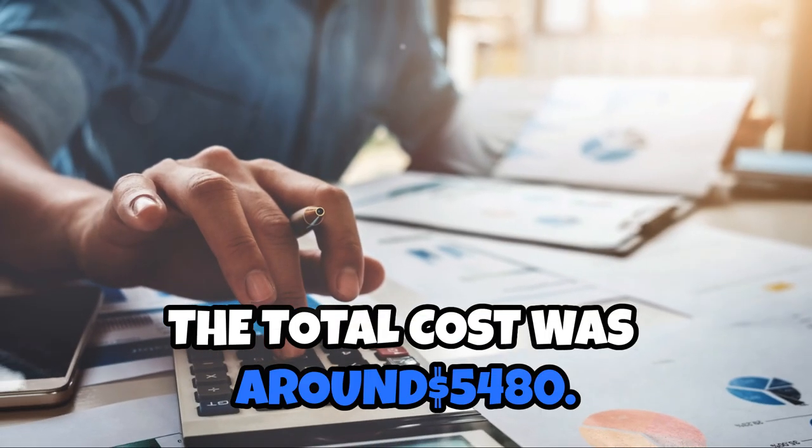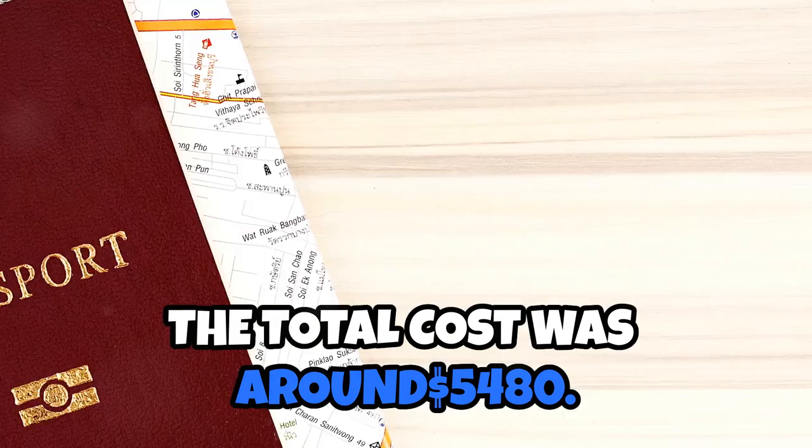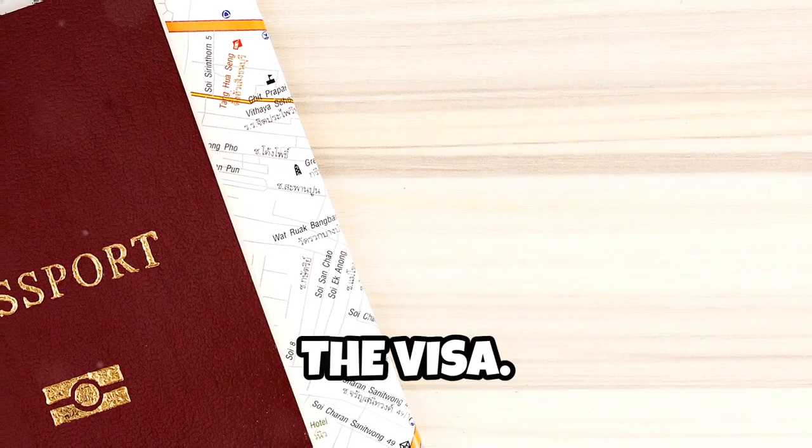Adding them up, the total cost was around $5,480. Please keep in mind that this is only for the visa.